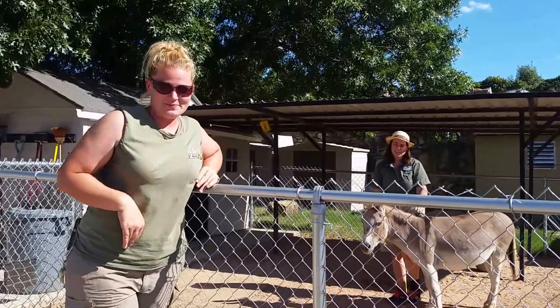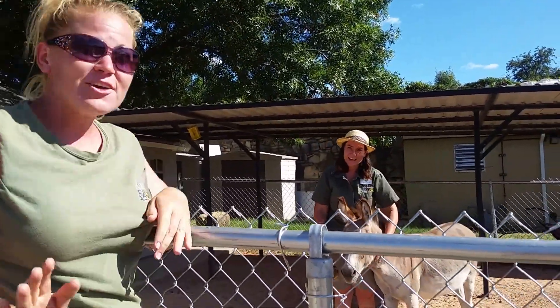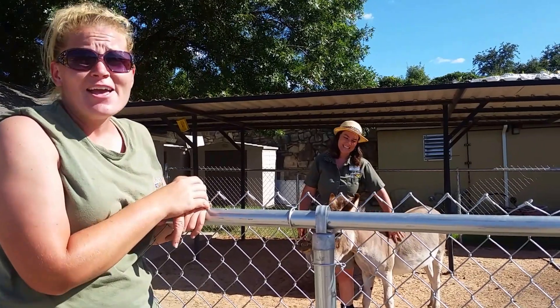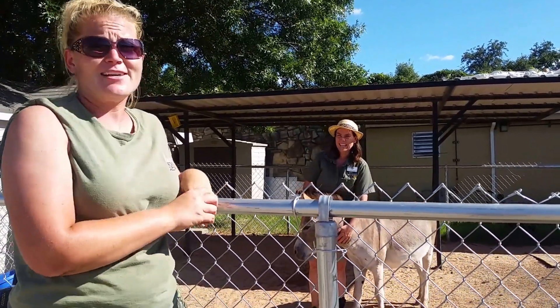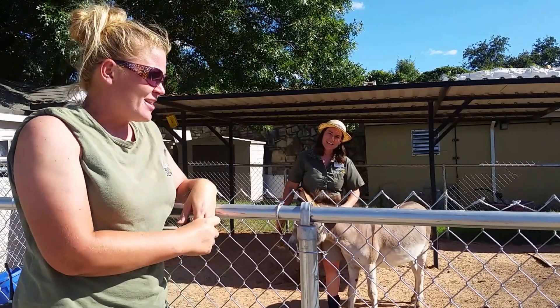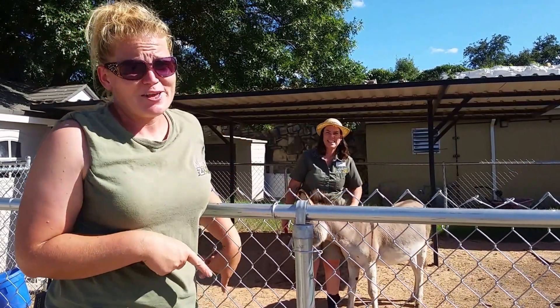You've met some other education people — the guys that take care of all of our animals up towards the front. This is Miss Joy; you've probably seen her on television, Facebook, in newspapers, and a lot of outreach places. That's because she's actually in charge of our education department, and she's kind of like mom to these guys back here — they prefer her.